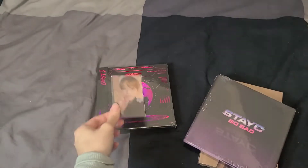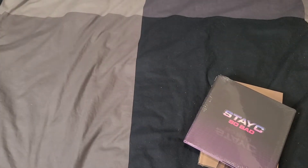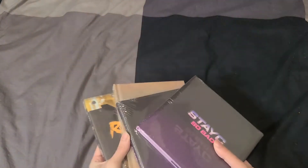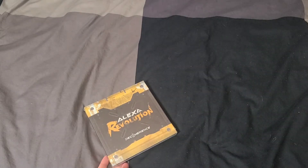I did not pull my bias again for the pre-order card, but that's okay — it'll go up for trade. I'll put that all together in its own separate unboxing. I will open these four albums on camera, so let's start with Alexa and work our way through.